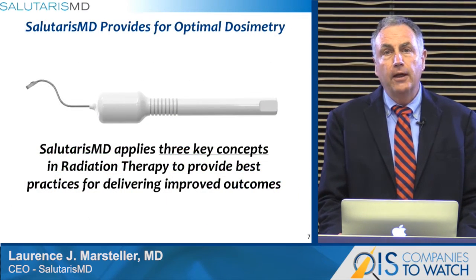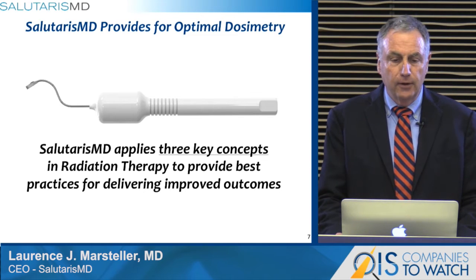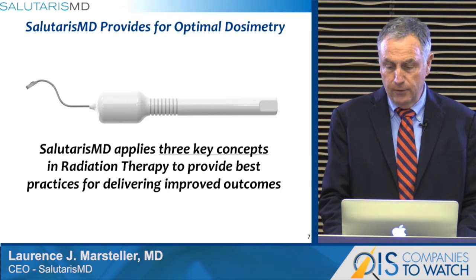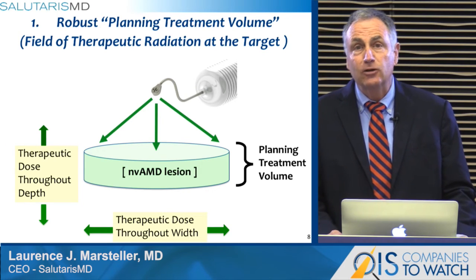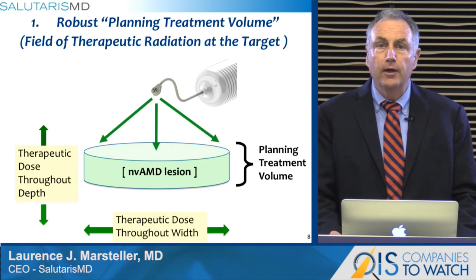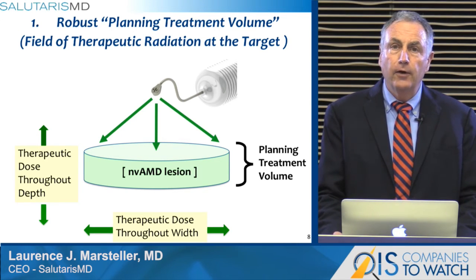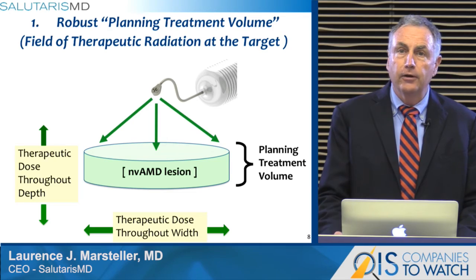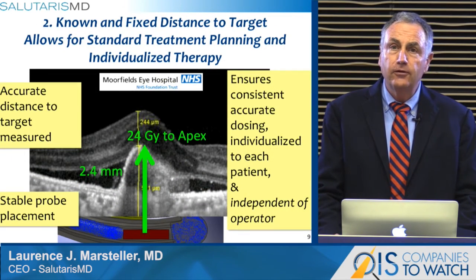The Salutaris technology and the SMD-DA device applies three key concepts in radiation therapy to provide best practices for delivering improved outcomes. The first is a robust planning treatment volume — projecting into space a volume that encompasses the neovascular lesion, where the dose of radiation is therapeutic throughout, both throughout the depth and the width. The Salutaris device has been designed specifically to have a robust and adequate planning treatment volume at the target tissue. Second, the Salutaris technology allows for a known and fixed distance target, which is standard planning and individualized therapy.